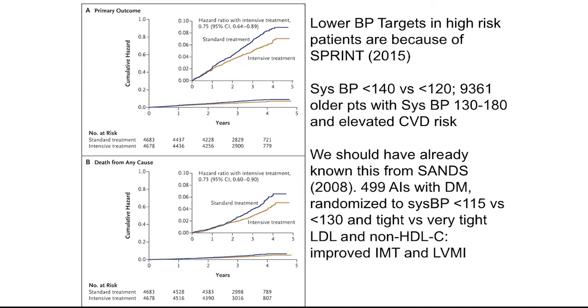We should have already known this from the SANS trial — the Stopping Atherosclerosis in Native Diabetic Study — published in JAMA in 2008. It was a much smaller trial that randomized 499 American Indians with comorbid diabetes to a systolic blood pressure of less than 115 versus less than 130 — more aggressive than SPRINT — as well as to tight versus very tight control of their LDL cholesterol. While not powered for hard outcomes, it showed improvement in the progression of carotid artery IMT thickness and left ventricular mass index, an index of moving on to heart damage and congestive heart failure.